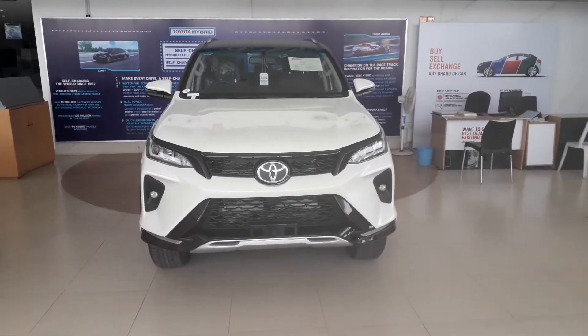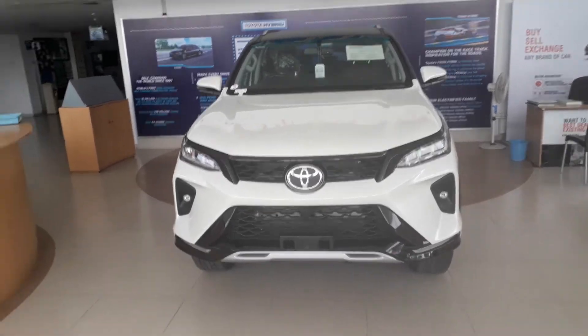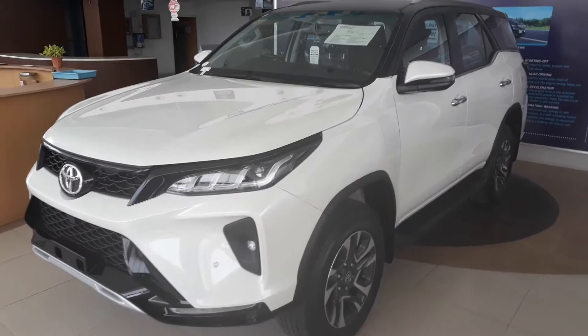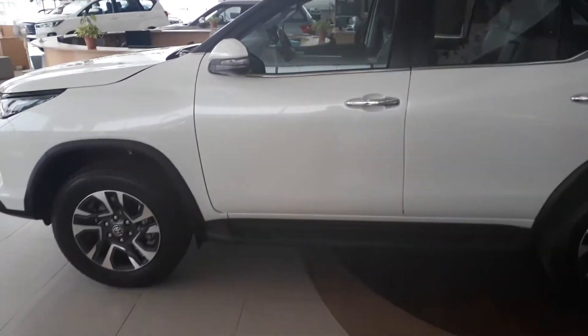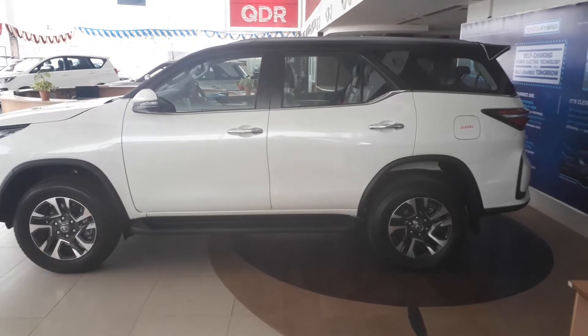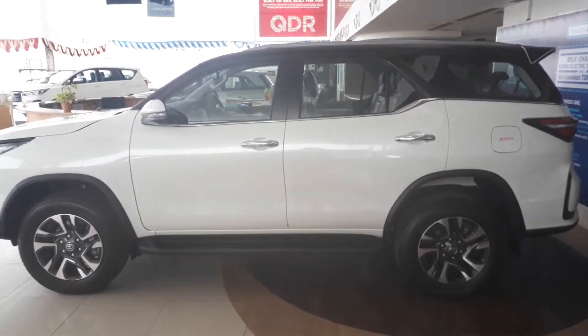Hello guys, today I am going to show you about the Toyota Fortuner Legendre. We will have a detailed walk around in this car. This is a very huge car, it looks very amazing. Sorry for my camera angles, since I am shooting on my basic mobile.